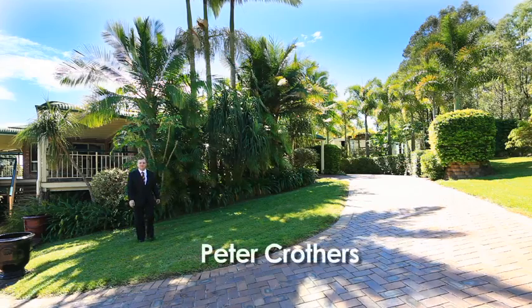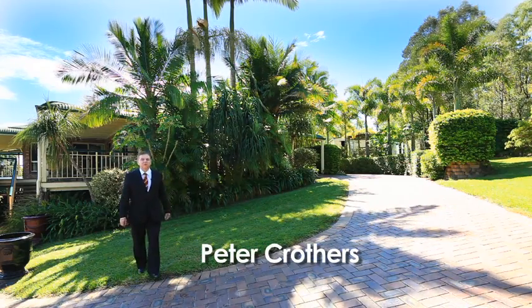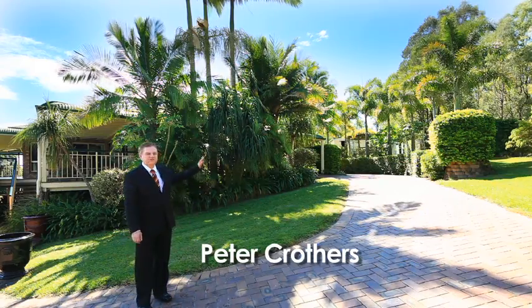I'm Peter Crothers from All Properties Group and welcome to 55 Koolabar Road in Boomba. Well this property's got it all, but don't take my word for it, come and see for yourself.